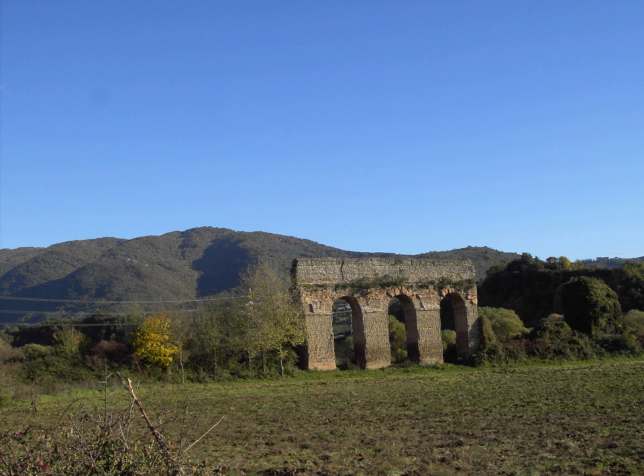The Aqua Marcia supplied water to the Viminal Hill in the north of Rome, and from there to the Caelian, Aventine, Palatine, and Capitoline regions of the city. Its extension to the Capitoline Hill caused a controversy at the time, because traditionalists were concerned about a passage in the Sibylline Books warning against bringing water there.